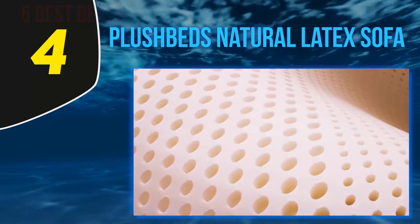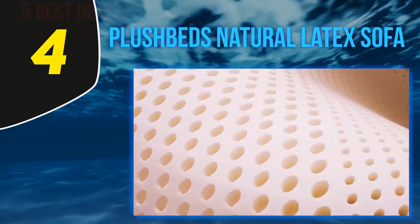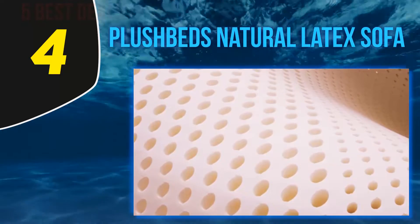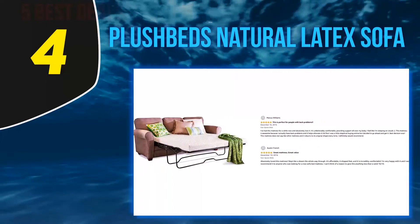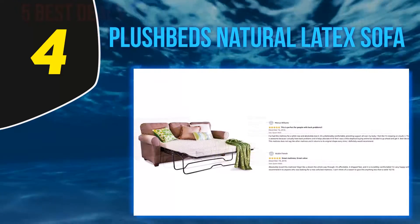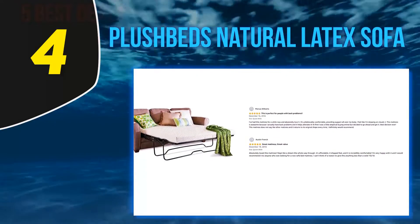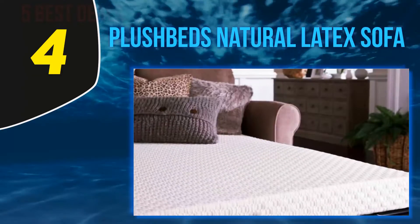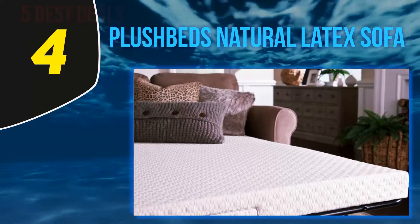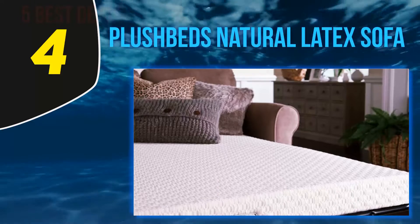At number 4: Plush Beds Natural Latex. There are three main factors that stand out for me with the Plush Beds company and their latex topper. Firstly, they have excellent production standards with OEKO-TEX Standard 100 and GreenGuard Gold certifications. There are very few mattress companies that attain both of those, and it's reflected in their ethos of producing their 100% natural latex toppers in the U.S. rather than outsourcing, being mindful of all the materials they use.